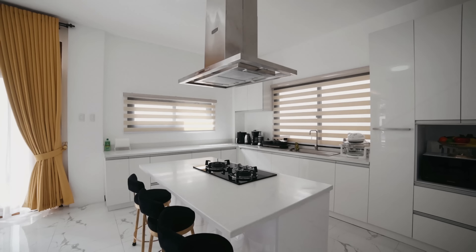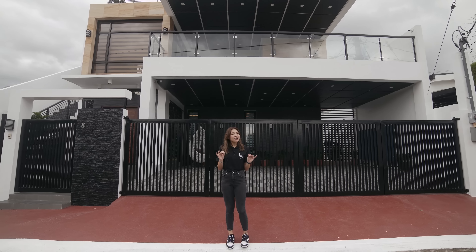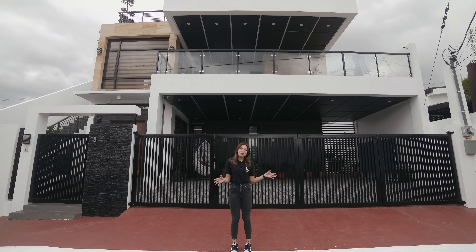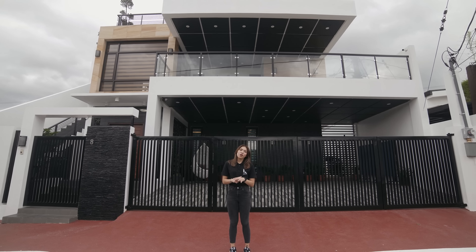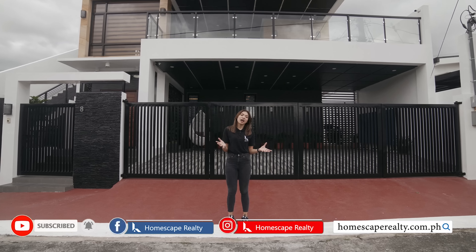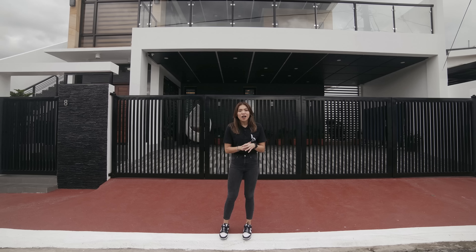Hi everyone, my name is Billie and welcome to Homescape Realty House Tour. Today we are going to be taking a look at this beautiful modern industrial house right here in Marikina City. But before anything else, don't forget to click subscribe and check out our social media accounts as well as our website, homescaperealty.com.ph.